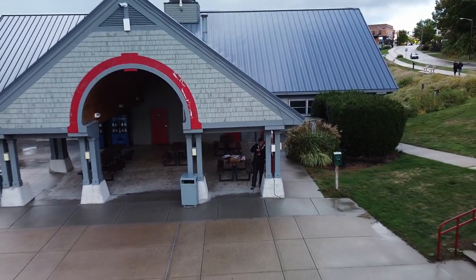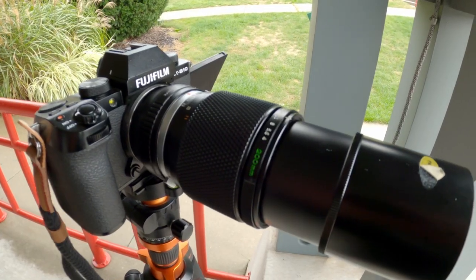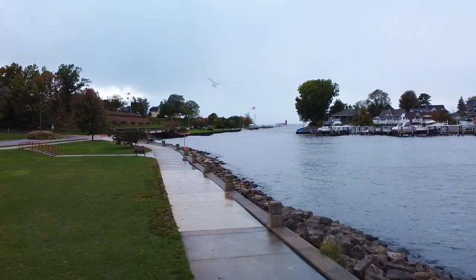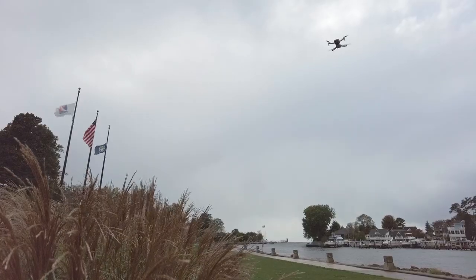I've set up at the marina here in South Haven to photograph the lighthouse. I could say it's because I'm using this long lens and wanted to try out this vintage Olympus 200mm lens, but the real reason is that we're undercover here and protected from the elements. It's raining off and on — it's an absolutely miserable day. But there are incredible swells out in Lake Michigan that should make for some pretty dramatic photos of the lighthouse.